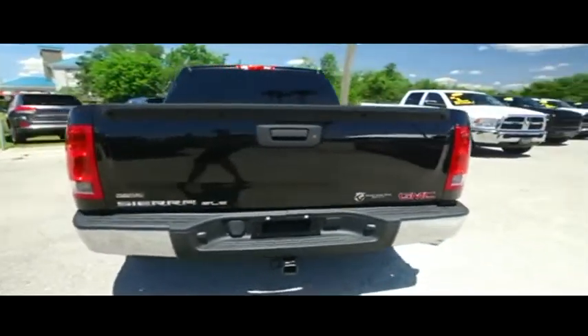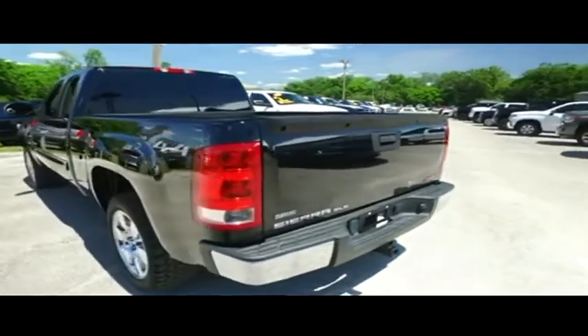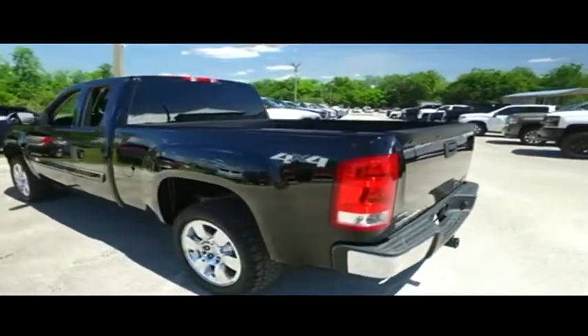Today, Gibson Truck World proudly presents this beautiful 2011 Straight from Heaven GMC Sierra SLE Crew Cab, Quad Cab.